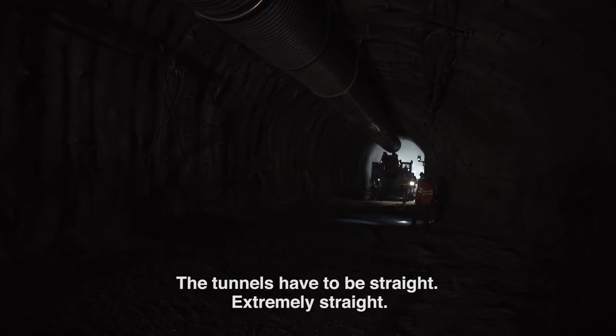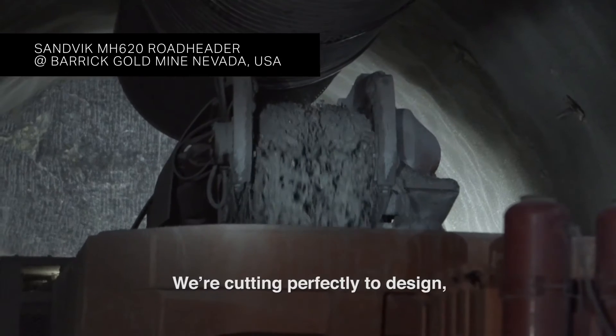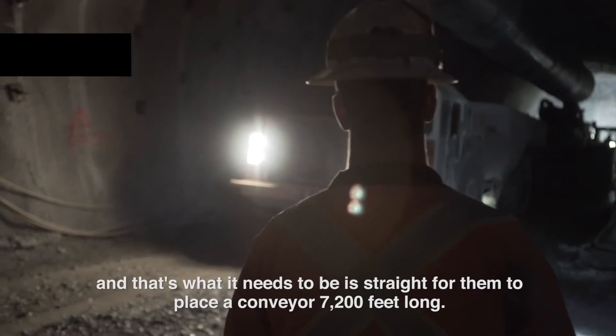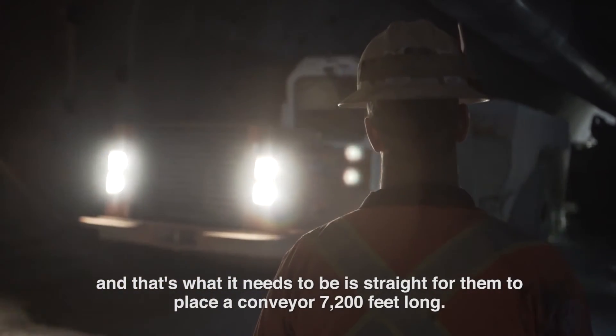However, to give you a little bit better overview of the system, I would like to show you a short portion of a customer testimonial. The tunnels have to be straight, extremely straight. We're cutting perfectly to design.